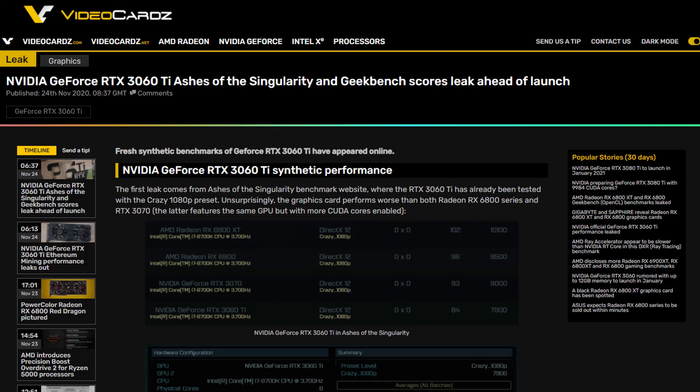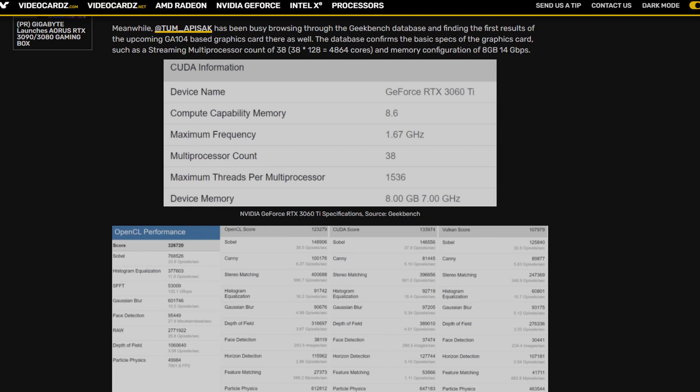All that remains to be seen are proper benchmarks. We've seen Ashes of the Singularity and some other synthetic benchmarks, but I'd say wait for proper ones — because Ashes of the Singularity is a game played by about 12 people: 11 of them are benchmarkers and one is a lonely developer checking if the game still works. Mark your calendars for December 2nd and get subscribed to this channel if you want to learn more about NVIDIA, AMD, Intel, and many other companies. This has been Alice with the Red Elk — I'll catch you in the next one. Bye.